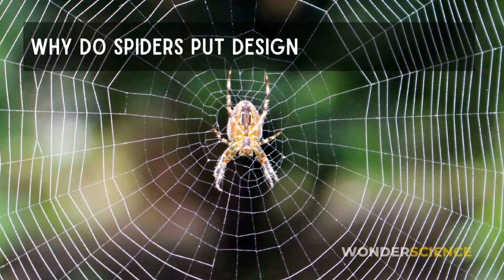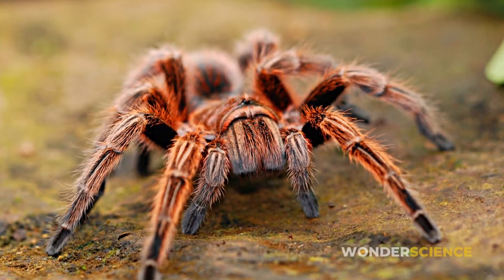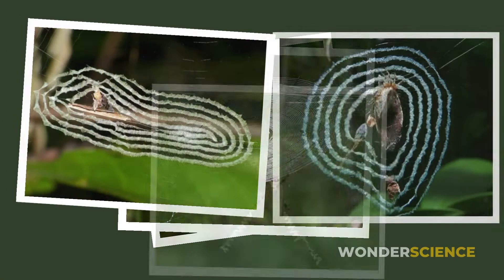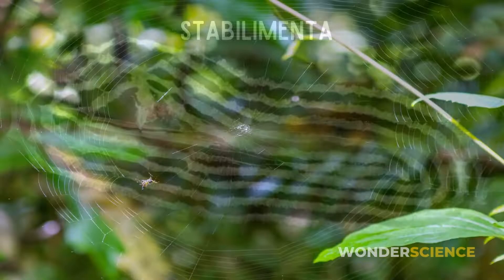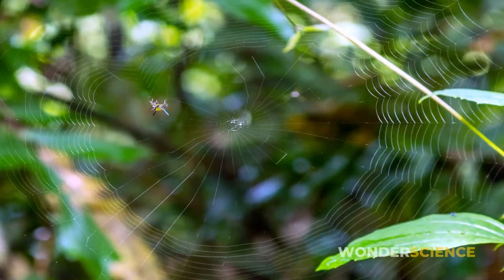Have you ever wondered why spiders put designs on their webs? We do know of many spiders that decorate their webs with zigzags, circles and other fancy shapes and patterns. These elaborate web decorations are known as stabilimenta. But why do spiders decorate their webs with all these patterns?